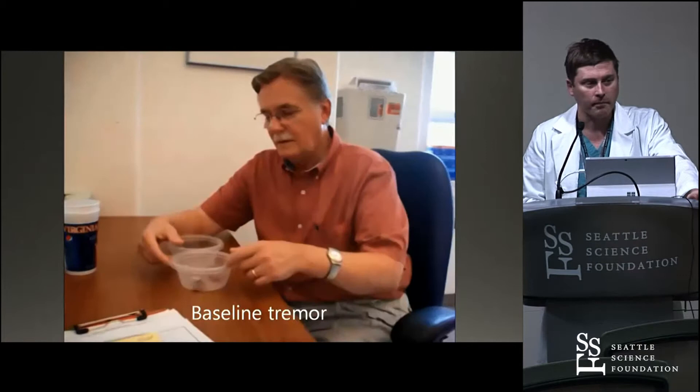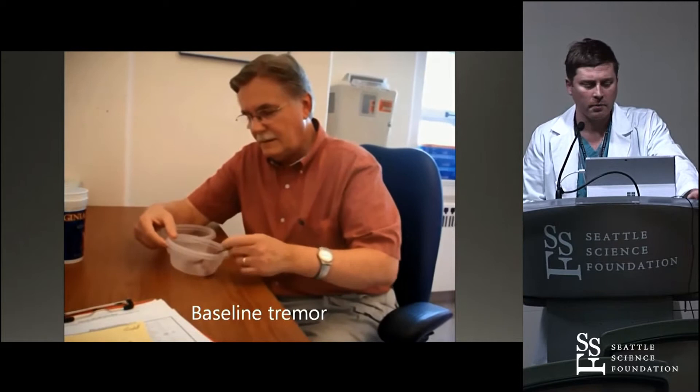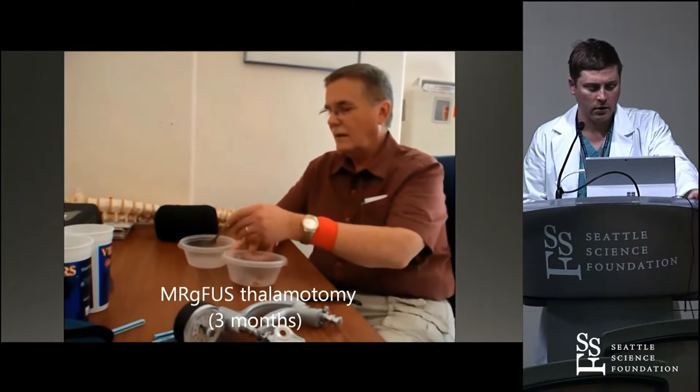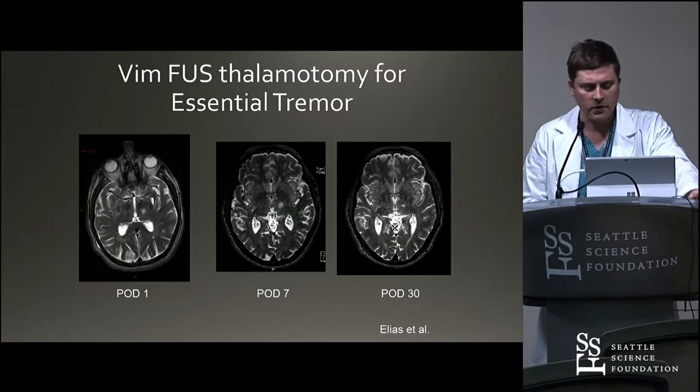All of you have seen people with tremor. This is a very well designed pilot study — a simulated eating task, taking little beans and trying to get them into the other side. You can see how frustrating it is for the patient. And then three months after thalamotomy with the focused ultrasound device. You can see the lesion changes over time — you get a little bit of edema on the T2, and that settles down over time. Similarly on the FLAIR you can see there's a little bit of swelling, and then right up to 90 days you don't see too much.